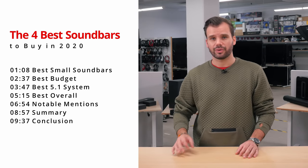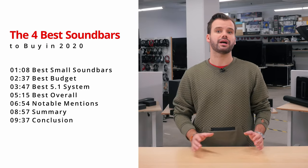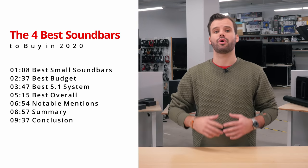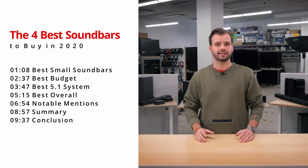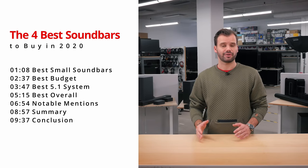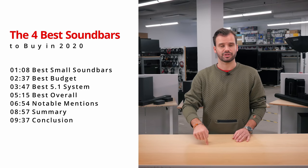We'll start small, with our top pick for the best small and best budget soundbars, and we'll work our way up towards the best 5.1 system, and finally the best overall soundbar system. This is a fairly simplified list, so if you'd like more information about any of these soundbars, check out our website for the full reviews — the links are in the description.